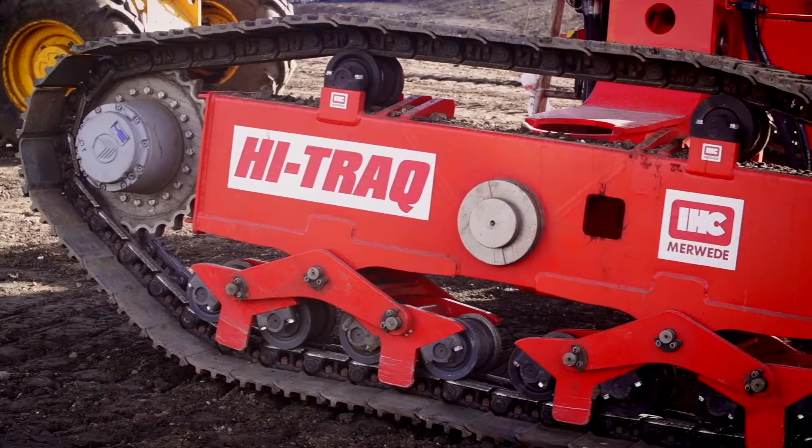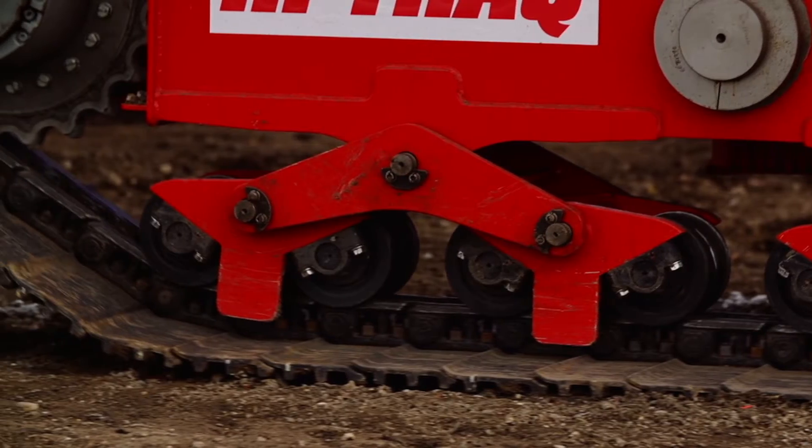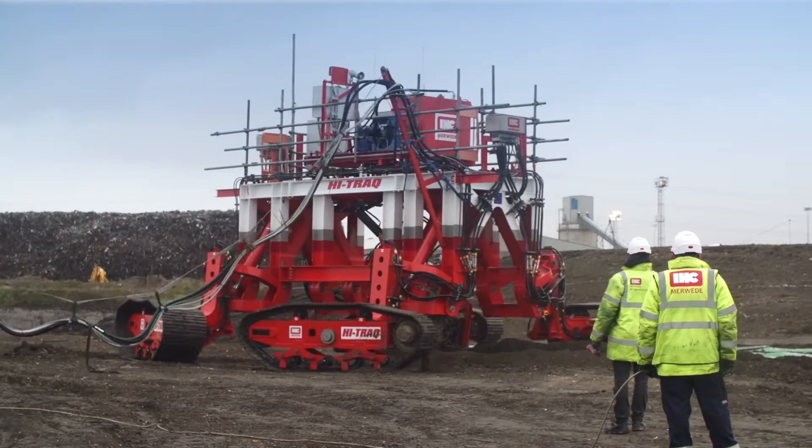There's currently no vehicle out there that's maneuverable enough to give a consistent cable burial depth right close in to the wind turbines. The test site that we have designed allows us to prove the 10-meter turning circle of the HITREC using wagon steering.